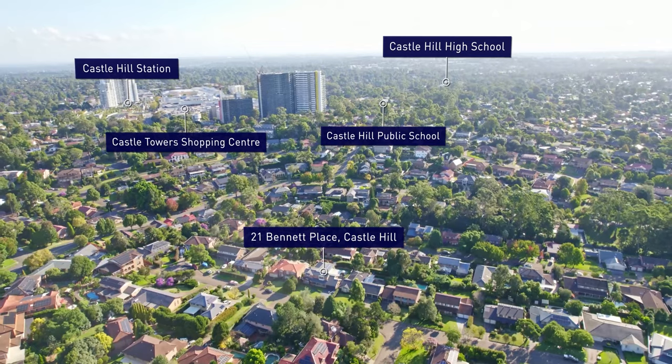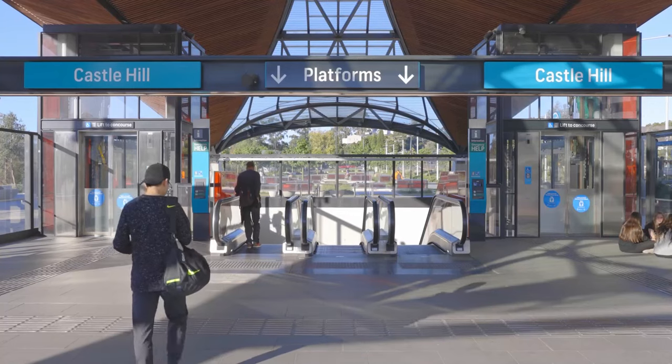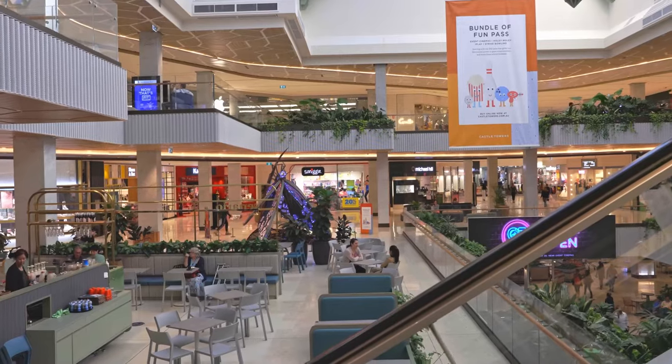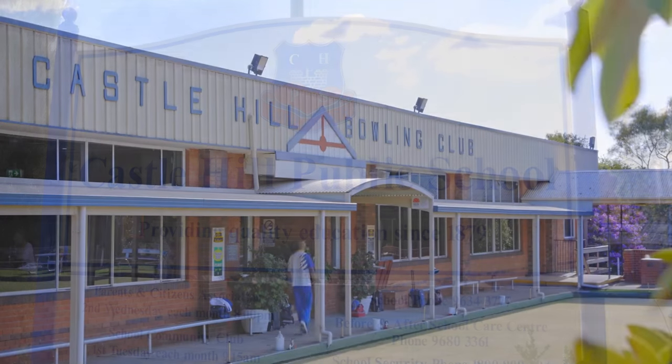Only 450 metres to the nearest bus stop on a city bus route, or a 14-minute walk to the Castle Hill metro station, access to the city for work or leisure will be a breeze.